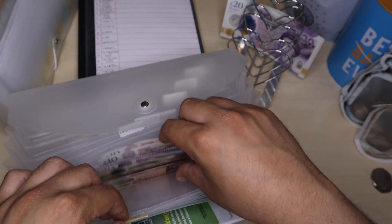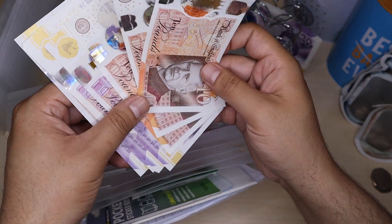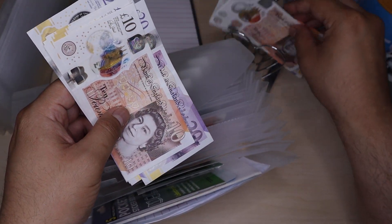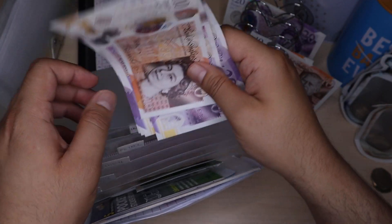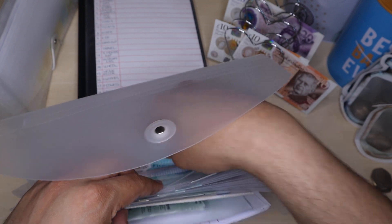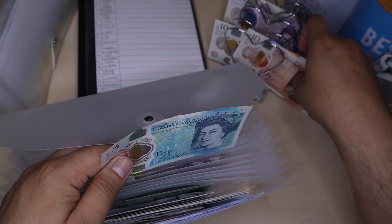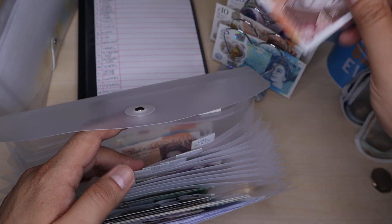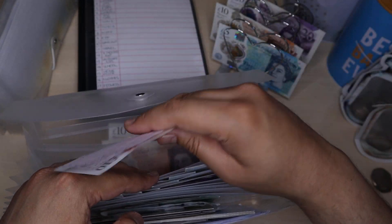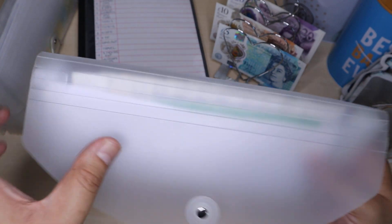I'm just going to grab a few tenners. Next one I'm going to stuff is wellbeing, and that is going to receive £5. I'm going to take the £5 and take a £10, so now I've got £10 in wellbeing. And that is it for that binder.